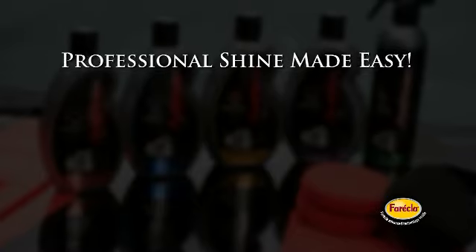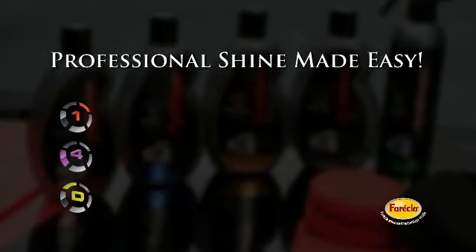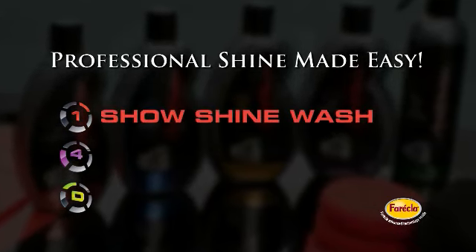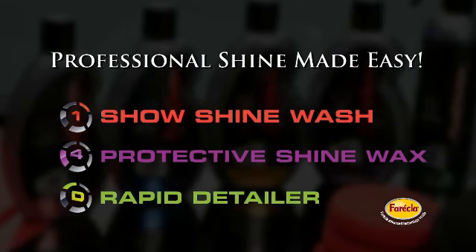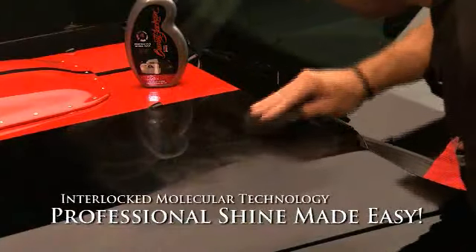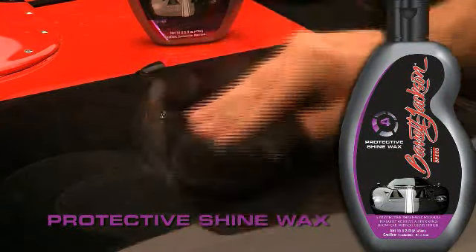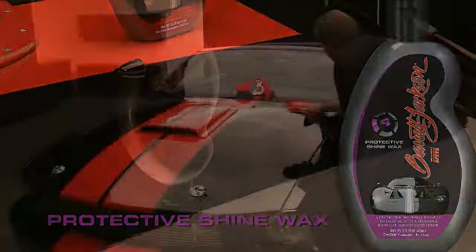Part of the broader Barrett-Jackson Signature Car Care system, three easy-to-use products make up the Professional Shine Made Easy system: Show Shine Wash, Protective Shine Wax, and Rapid Detailer. The secret to the science behind the system is the interlocked molecular technology in Protective Shine Wax that produces a dazzling shine in one easy step and protects your car's paint for up to four months.